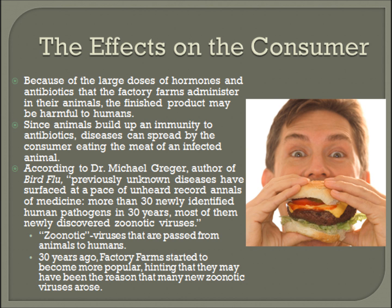According to Dr. Michael Greger, author of The Bird Flu, previously unknown diseases have surfaced at a pace of unheard record in the annals of medicine — more than 30 newly identified human pathogens in 30 years, most of them newly discovered zoonotic viruses. Zoonotic viruses are passed from animals to humans. 30 years ago, factory farms started to become more popular, which means they may have been the reason that many new zoonotic viruses arose.